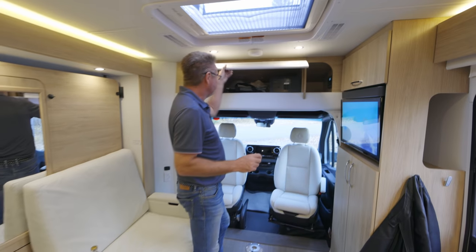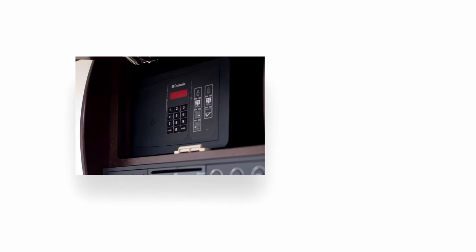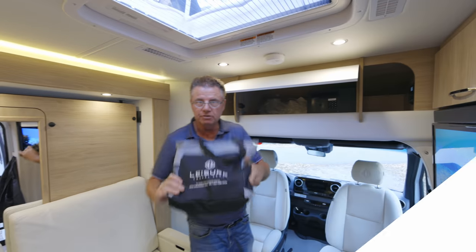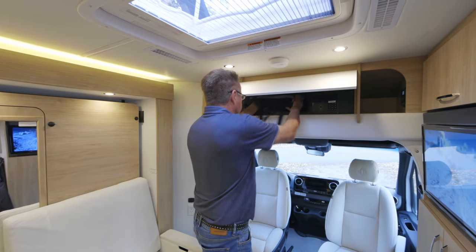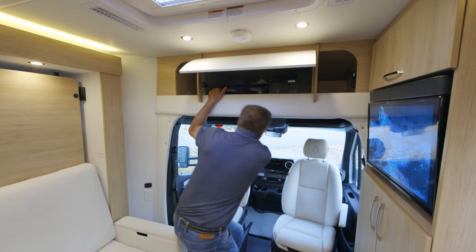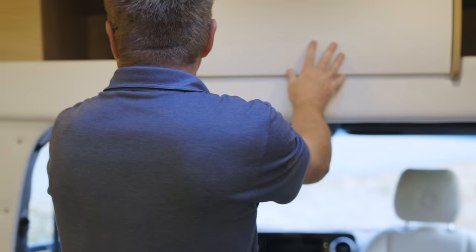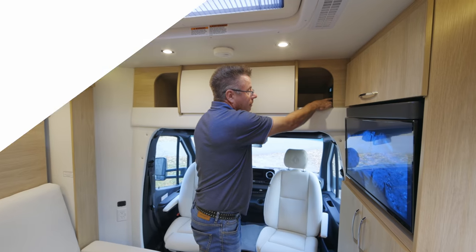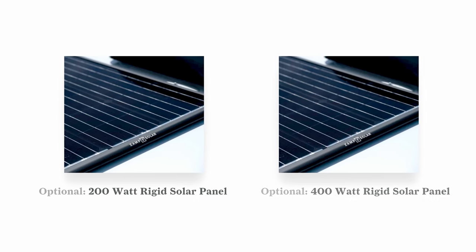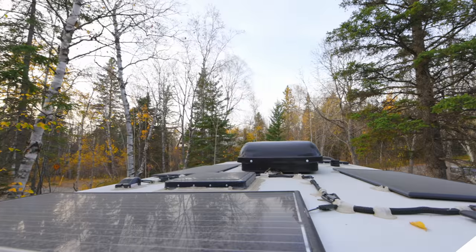Let's talk about storage. Up above here, there's an optional safe. Right in here is all our warranty information that comes in the leisure pouch. We also have our curtain that goes around the front window for privacy at night. Nice big storage area. A nice option is solar panels — for 2022 we went to a rigid solar panel: 200 watts or 400 watts. The controller's right there.